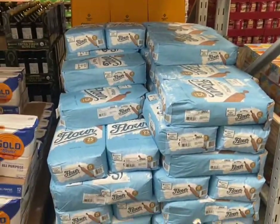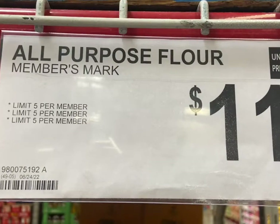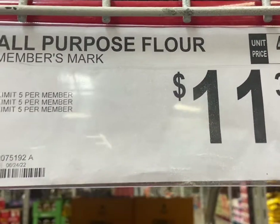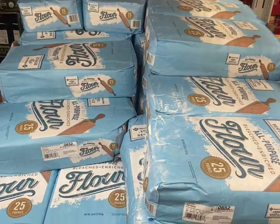I usually pick up some flour but I have quite a bit. They do have a limit on it — I can only get five. That's a really good price though. They used to have a better kind for bread but this is the only kind they have now, just an all-purpose flour.